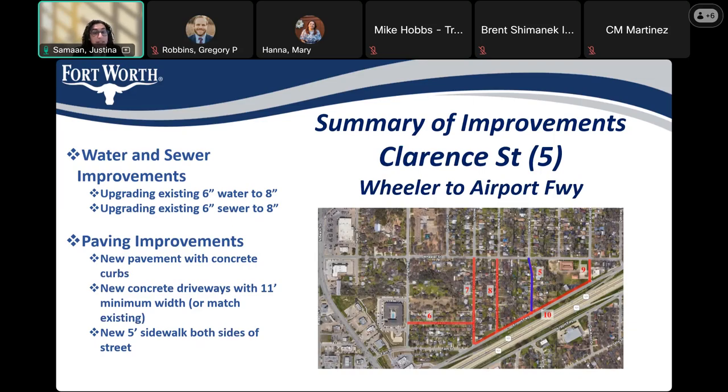Clarence Street, number five, from Wheeler to Airport Freeway. We are upgrading the existing six-inch water to eight inch, and six-inch sewer to eight inch as well. We are installing new pavement with concrete curbs, new concrete driveways with an 11-foot minimum width, and new five-foot sidewalk on both sides of the street.